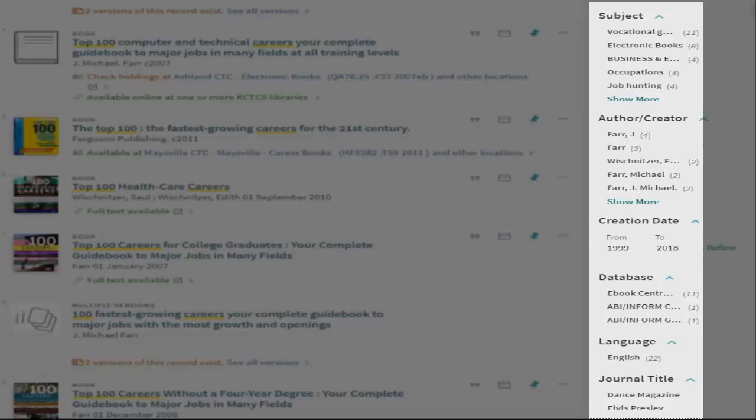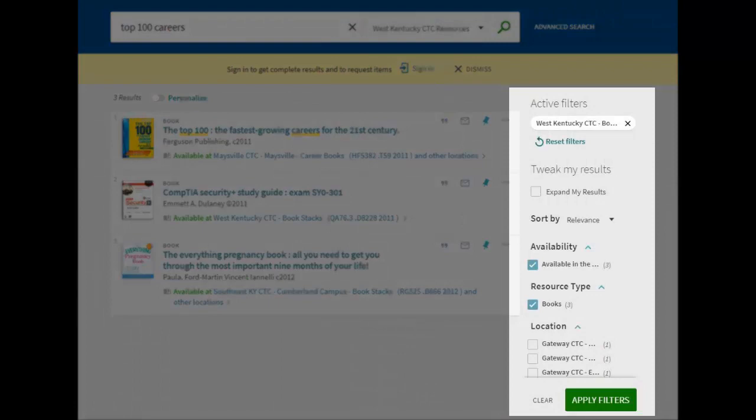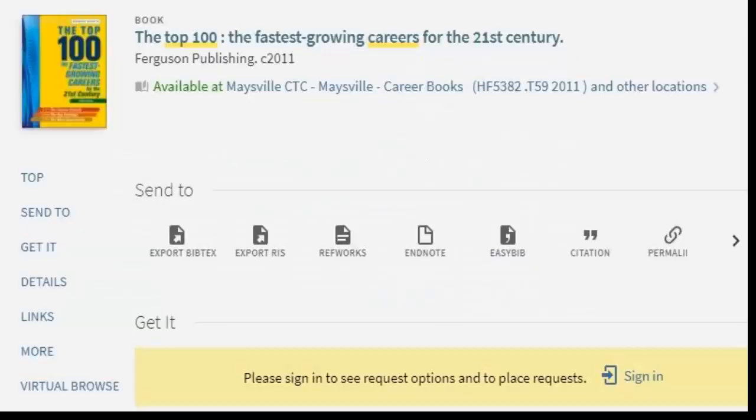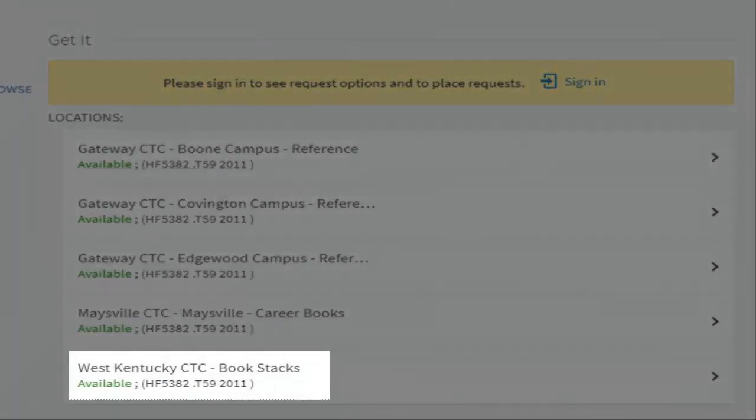To find a book available in the library, you will first have to activate the Available in the Library filter, and then the book filter. Clicking on the title of the book brings up its information. Other institutions who have the book appear in the list, but we will scroll to West Kentucky to see our book's location and call number here at West Kentucky.